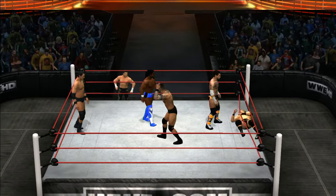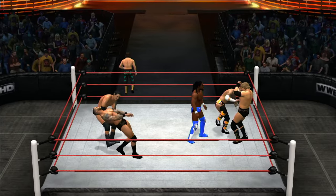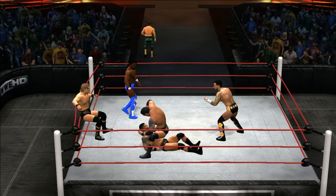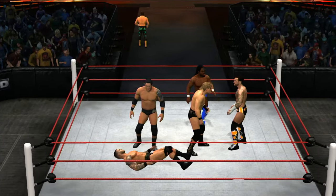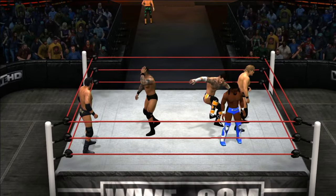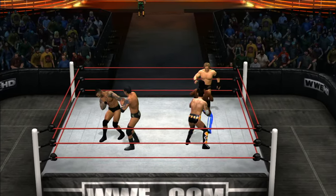Orton escapes! Randy Orton has said you don't have to like him, but you have to respect him. Do you believe those words? I know Randy Orton believes it. And let's face it, it's hard to argue with success — Randy Orton is a success. He has the win-loss record to prove it and the path of destruction to prove it.